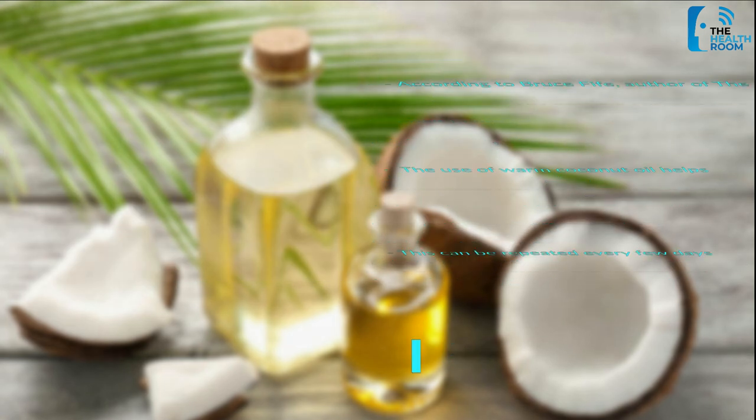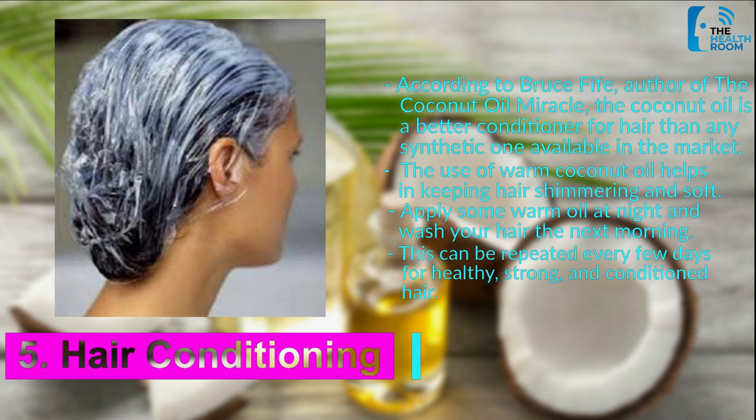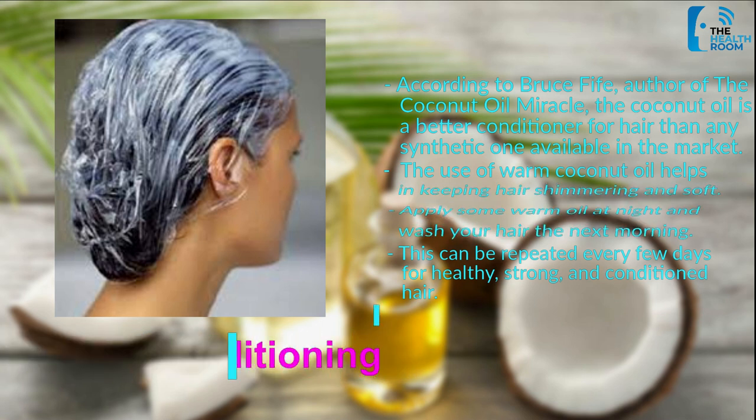Number 5: Hair Conditioning. According to Bruce Fyfe, author of The Coconut Oil Miracle, coconut oil is a better conditioner for hair than any synthetic one available in the market. The use of warm coconut oil helps in keeping hair shimmering and soft. Apply some warm oil at night and wash your hair the next morning. This can be repeated every few days for healthy, strong, and conditioned hair.